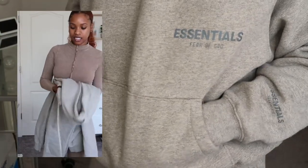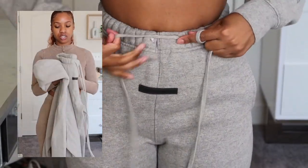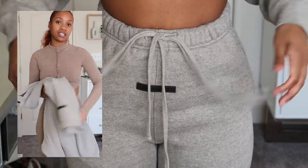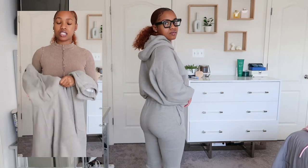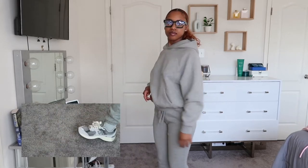My next casual look for the fall is this gray essential sweatsuit. I know the pants I got in an extra extra small — or like a 24-inch waist size — because they do run big. The hoodie is either extra small or extra extra small like the pants. For the sweatsuit, I gave it a monochromatic look and just threw on my New Balance 2002R. I actually love these sneakers — they're very comfortable, can go with a lot, and are very stylish.